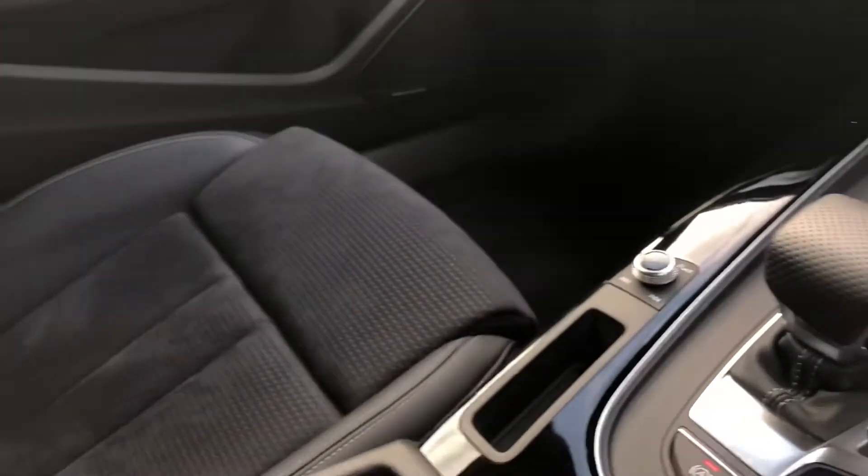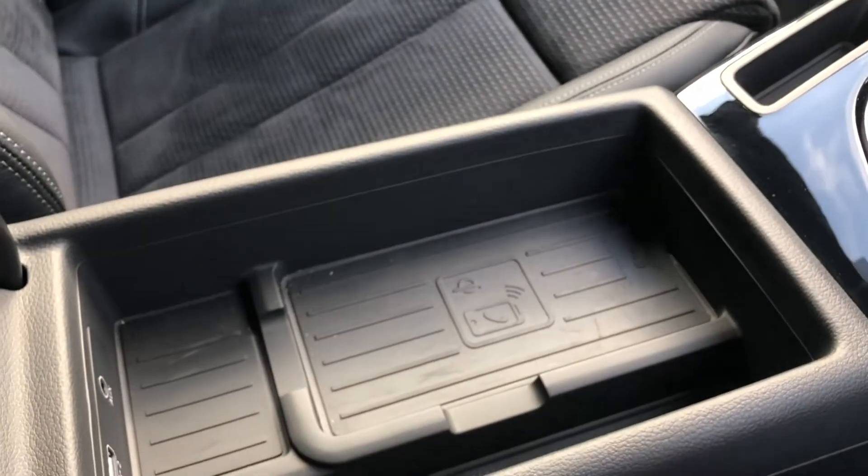As part of the technology package with this car it does include the Audi phone box. Inside you've also got the black piano finish inside.